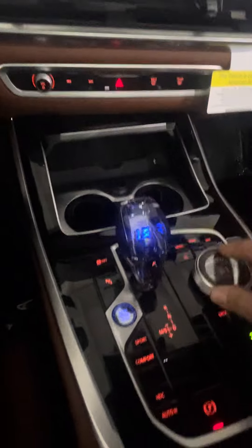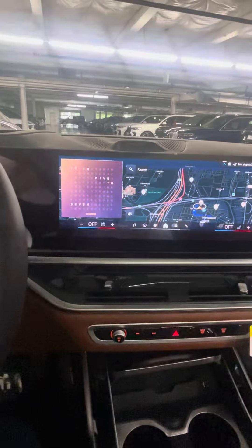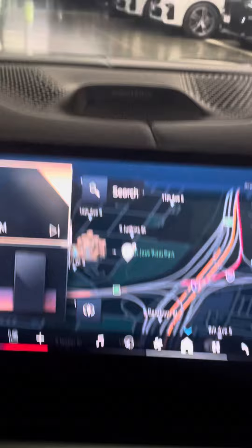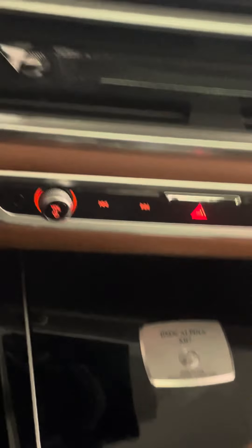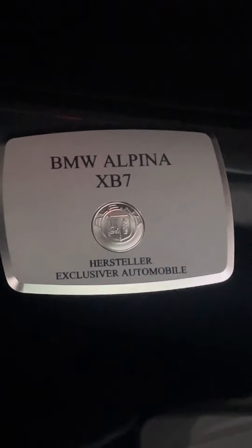The crystal. And there's your Bowers and Wilkins as well. I'll show you the salad — there's your Alpina Piano black.